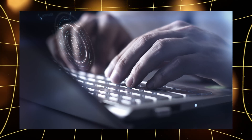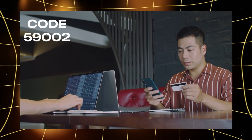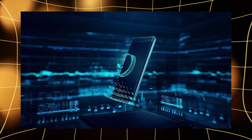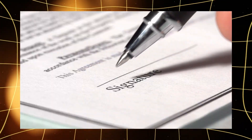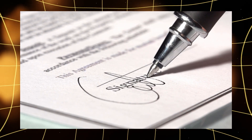Imagine this situation. You receive a salary to your cryptocurrency wallet. The address you give your employer is your public key. And when you decide to spend this money, your wallet uses the private key to sign the transaction and send the funds — it's like a signature on a document. Without it, the money won't move.